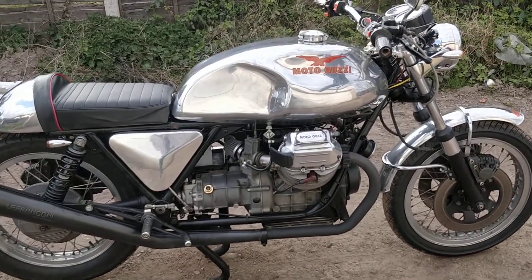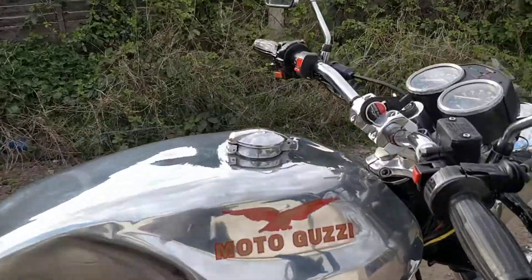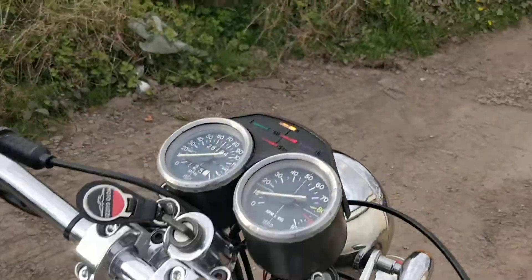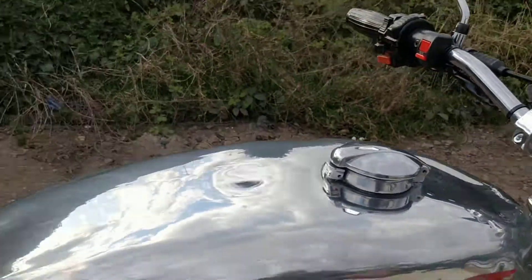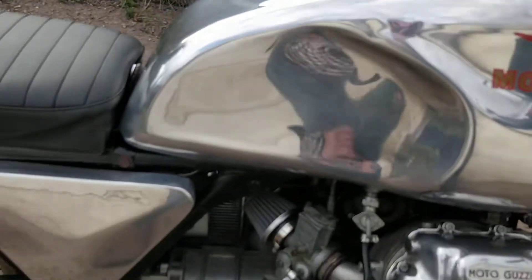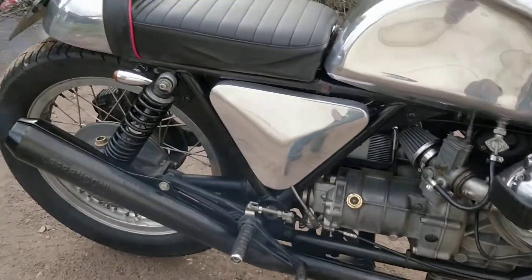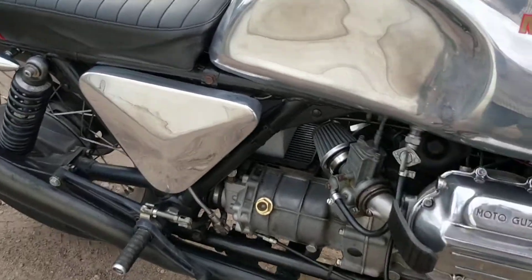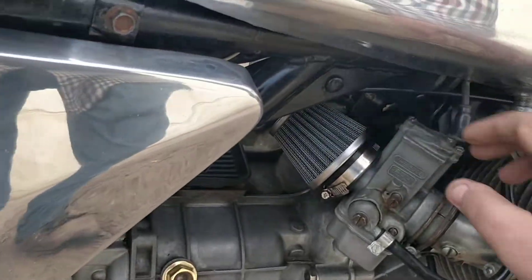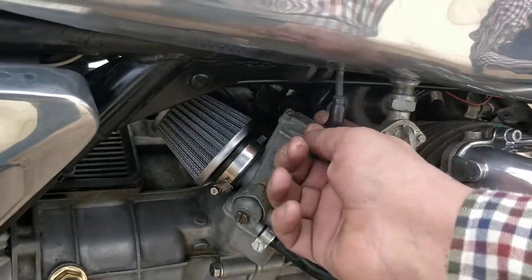Let's start it up. There are individual chokes on each side. I've just started it so I don't think I'll need choke now - but let's have a look. I don't need the choke. I'll put the choke on if anybody needs to - these are Keihin carbs.